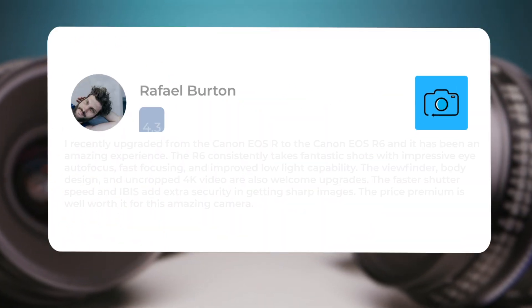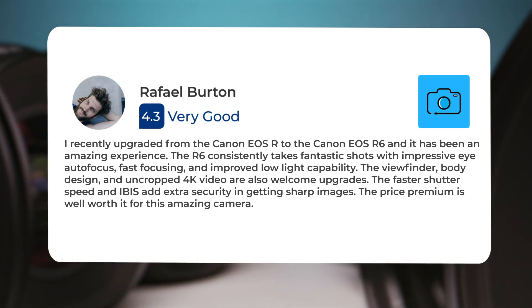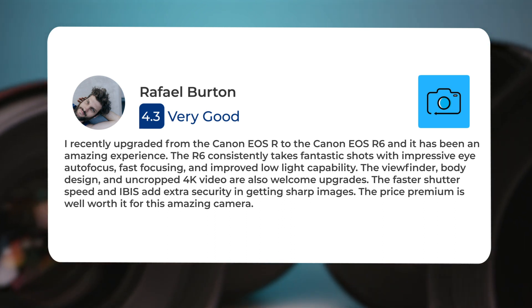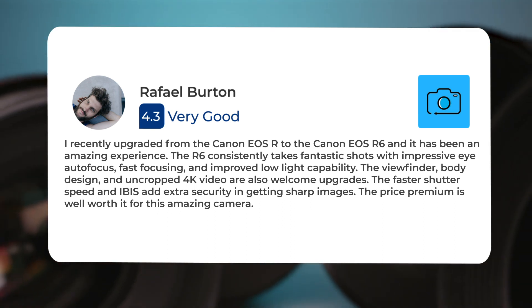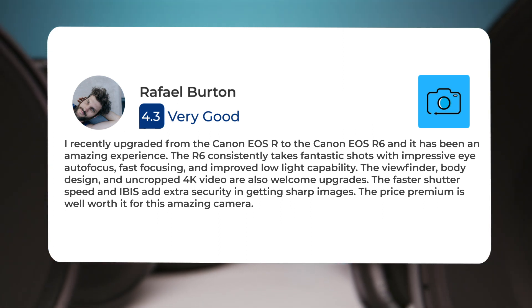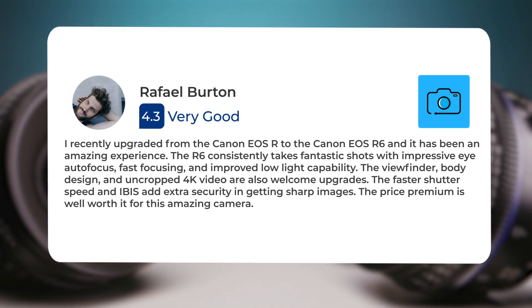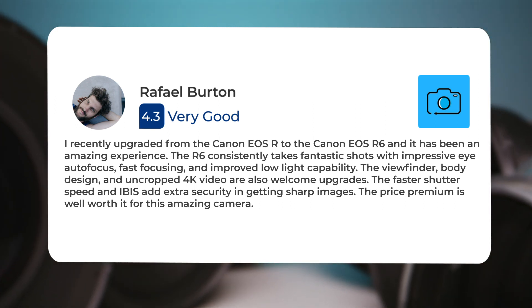I recently upgraded from the Canon EOS R to the Canon EOS R6, and it has been an amazing experience. The R6 consistently takes fantastic shots with impressive eye autofocus, fast focusing, and improved low-light capability. The viewfinder, body design, and uncropped 4K video are also welcome upgrades. The faster shutter speed and IBIS add extra security in getting sharp images. The price premium is well worth it for this amazing camera.